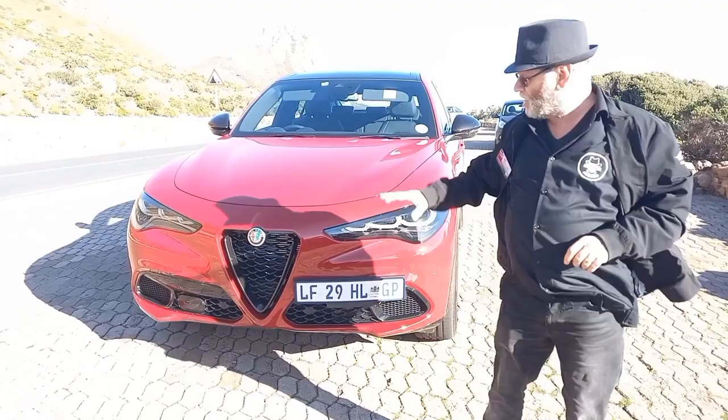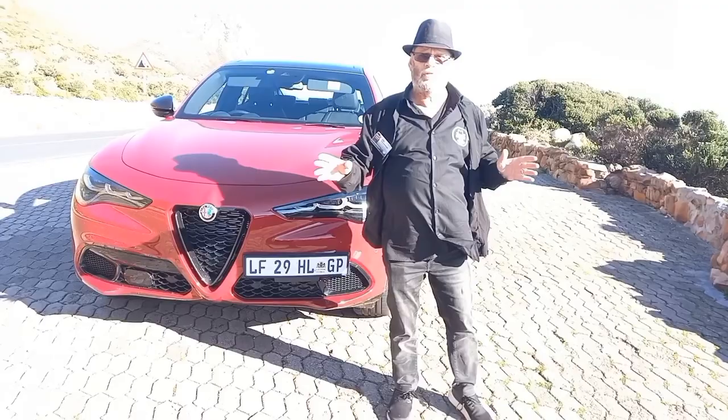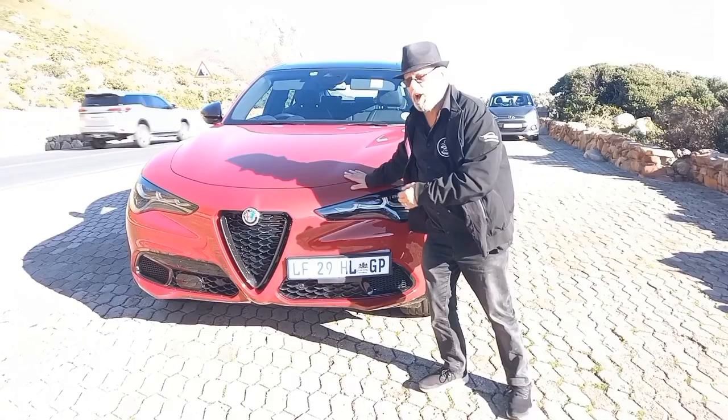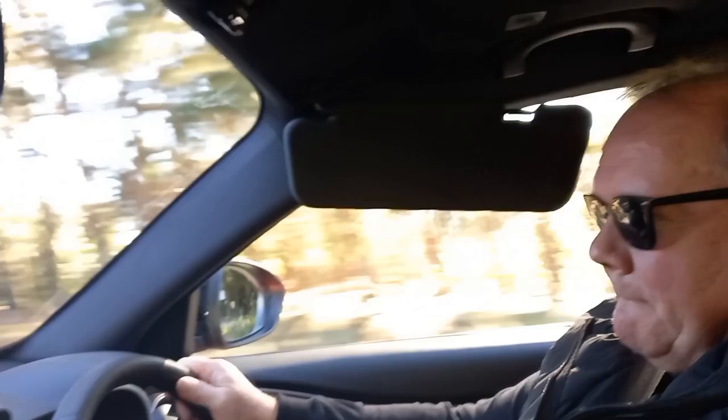This is such a feeling of déjà vu, because exactly five years ago in December 2017, I was here at the same spot with the Alfa Romeo Stelvio when it was first launched in South Africa. Now I'm back again on Clarence Drive with the new, facelifted, updated version of the Alfa Stelvio. And guess who I'm driving with? Lauren Smith from Ride and Drive. Laurie, my friend, how are you doing?